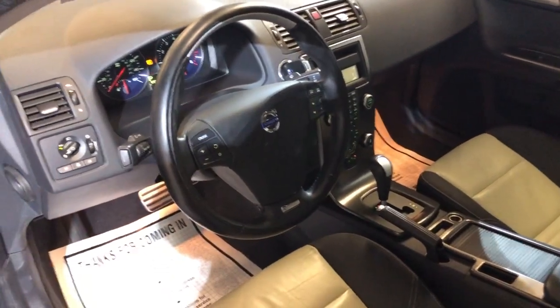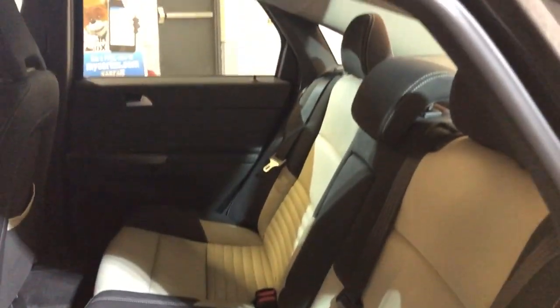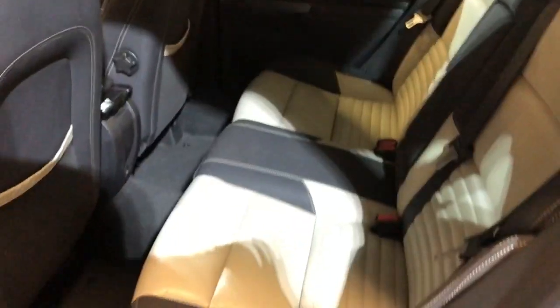Sunroof, clean headliner. Beautiful looking car. Here is the back seat — nice and clean as well, no problems. It runs beautiful.